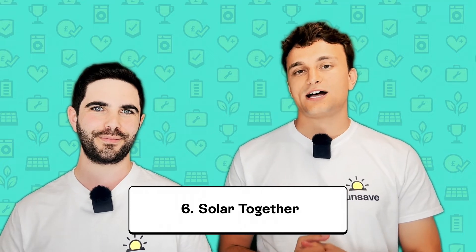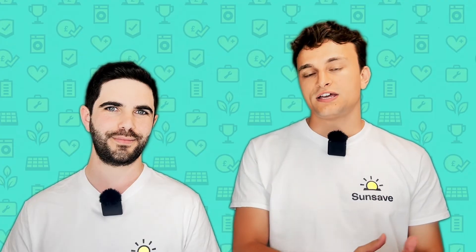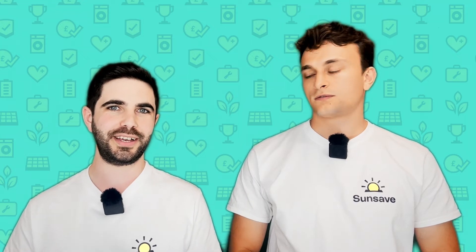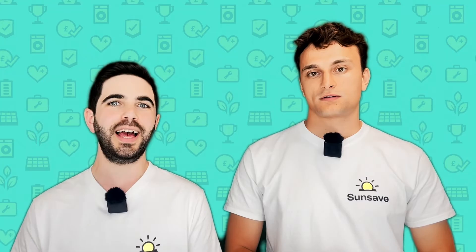If you find the idea of switching to solar on your own a bit daunting, it's time you heard about Solar Together. Solar Together is a company that helps communities buy solar as one big group, instead of individual households operating alone. In theory, this helps people buy solar at a lower price than the average market rate. Solar Together works with local councils all over the country to run group buying schemes, so check online to see if there's one running in your neighbourhood. Once enough people have registered their interest, Solar Together sets up an auction and invites local installers to put in offers. The lowest bidder wins, though Solar Together is careful about who they partner with. It's free to register, and there's no obligation to proceed once you're offered a final quote. However, even with a discount, you'll still pay a lot of money upfront for your solar panels.